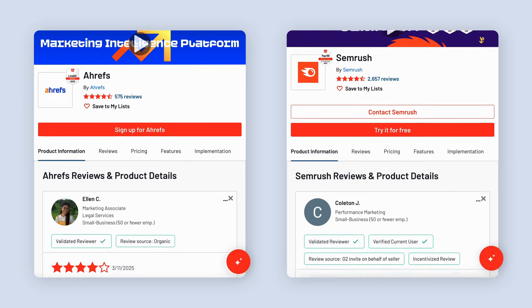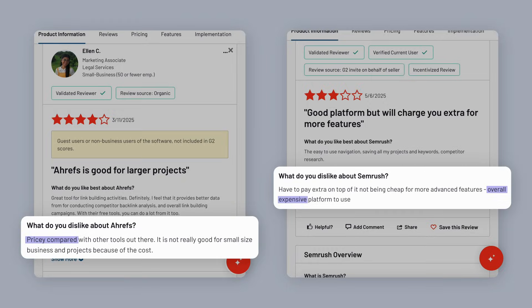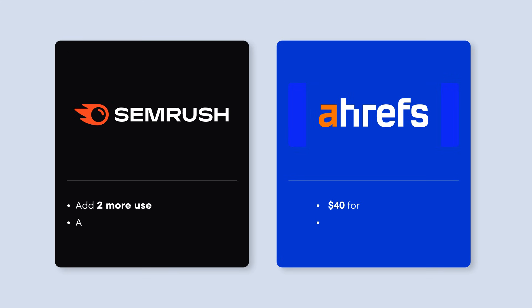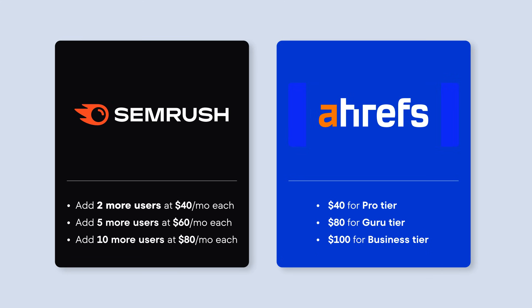SEMrush and Ahrefs are some of the biggest names in SEO, but they're also kind of known for being budget killers. Over a thousand dollars a year just to get access to the basics, and then throw in another $40 to $100 a month if you want to add your team. At some point, you should stop to wonder if you're actually paying for the tools or the brand.